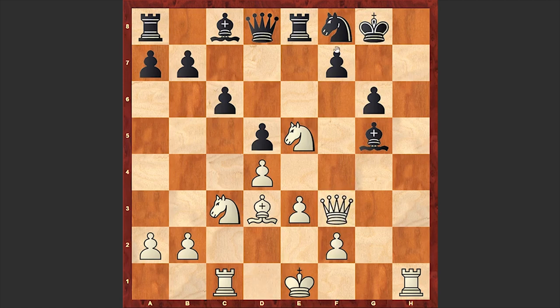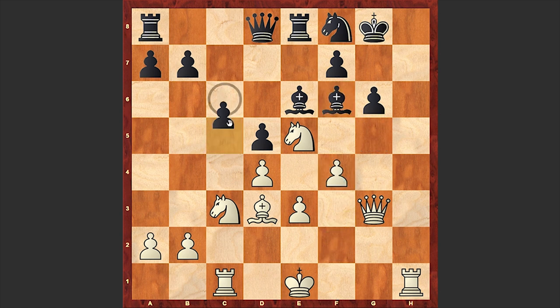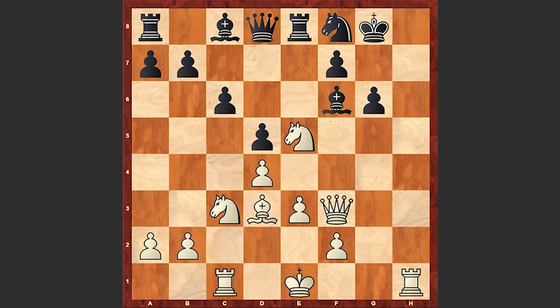Queen goes to f3 — already we have a direct mating threat — and Bf6, a mistake which steps into a beautiful tactical shot. Developing the light-squared bishop and protecting the pawn is better. If Qg3 then Bf6, and if here then c5. But in the game we see Bf6.